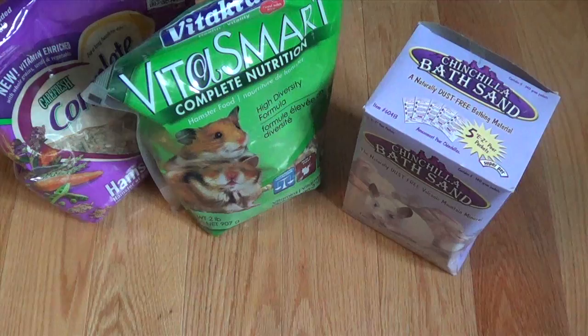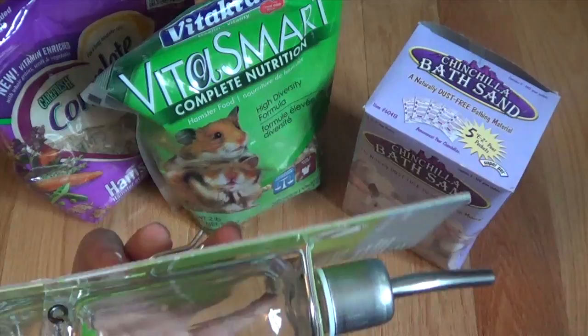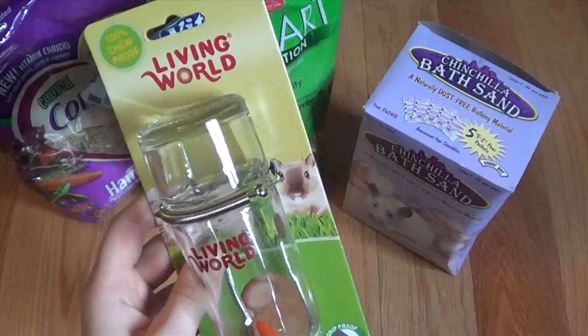And lastly for the hamsters, I have been promising to get Wasabi a new water bottle for a very, very long time. And I finally got one, and I had some money to spend for him. So this is a Living World glass water bottle.